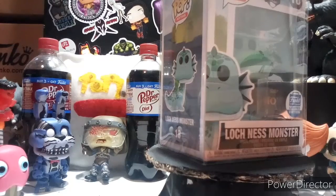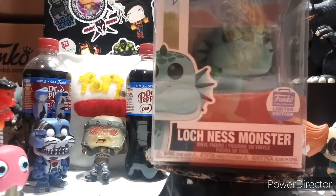Nessie - I lucked out with him in the Funko Shop. He sold out in about five to ten minutes on the Funko Shop, and I was lucky enough to get him.